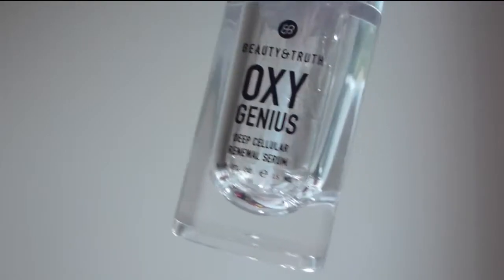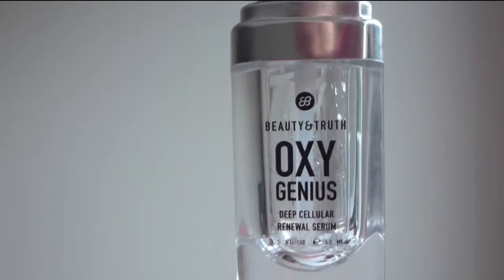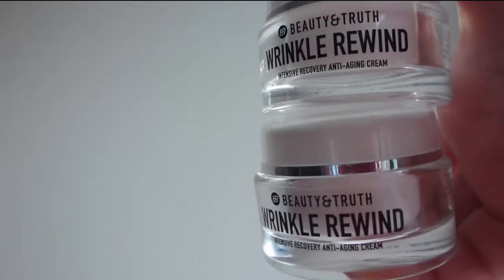The next items are from Beauty and Truth. I have a subscription where I'm sent one cream and one serum every month — this is the Oxygenious and this is the Wrinkle Rewind. I'm not going to be purchasing these; I cancelled my subscription because it's a very thick formula and it's just breaking me out.